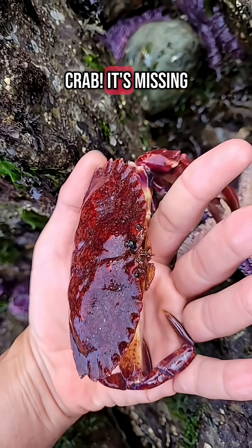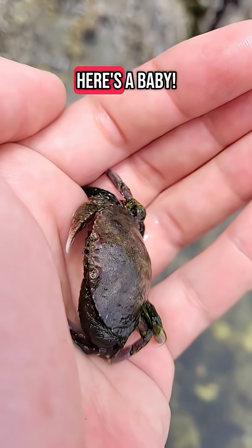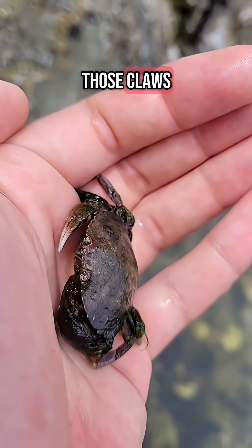Here's a Dungeness crab. It's missing an arm but it'll grow back the next time it molts — hopefully it can survive long enough for that to happen. And here's a baby one. Hold on to those claws, my boy, you're gonna need them.